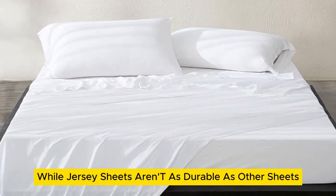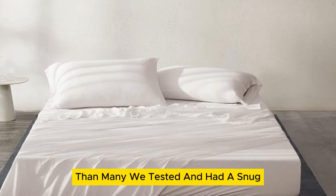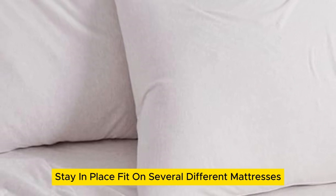While jersey sheets aren't as durable as other sheets, this set had better wrinkle resistance than many we tested and had a snug, stay-in-place fit on several different mattresses.